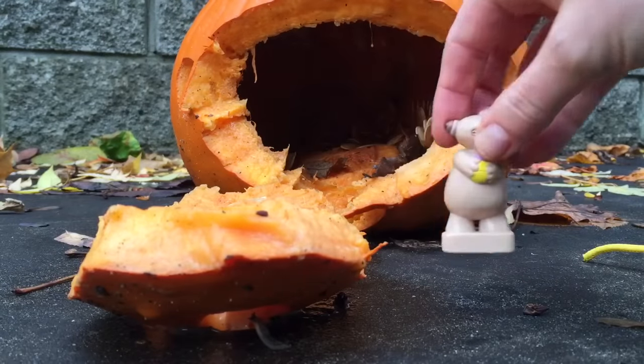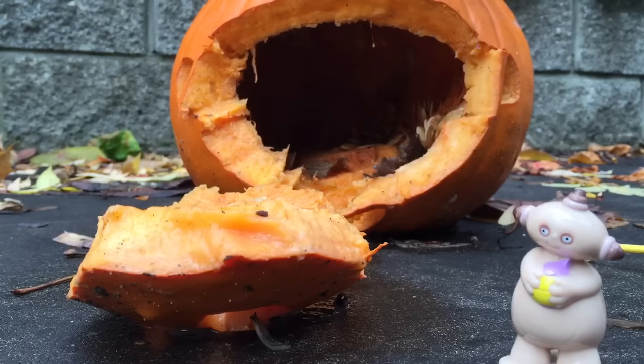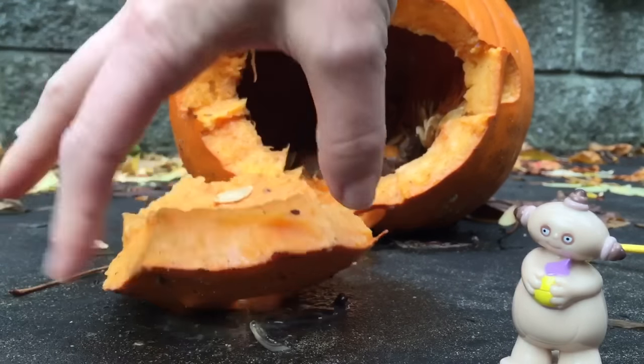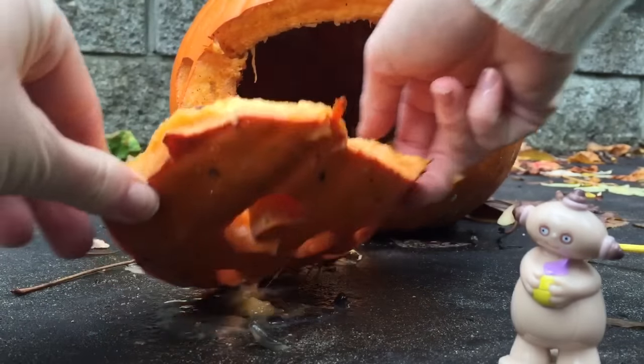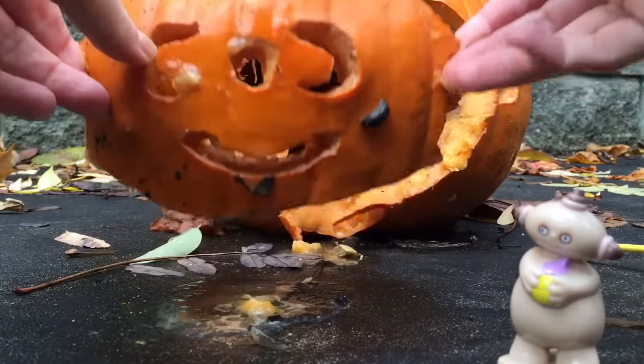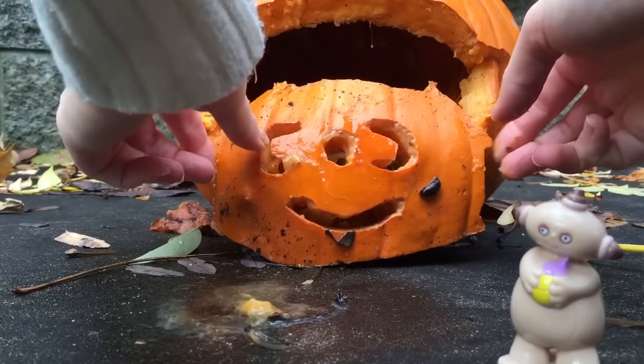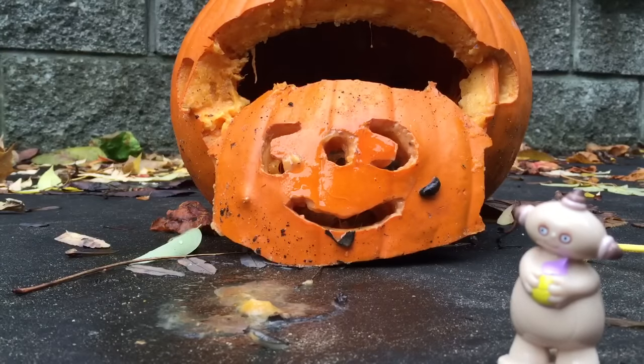Oh dear, Makka Paka. It looks like a raccoon or some sort of animal has gotten at the pumpkin and taken the face off. Let's see if we can put it back. It's pretty slimy and there's even a little slug on the front. At least Halloween is over, so we'll put the pumpkin in the compost.